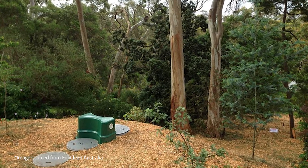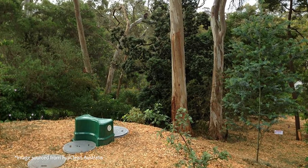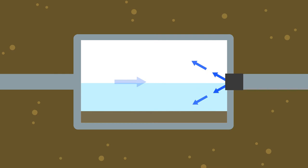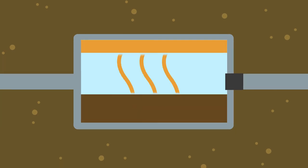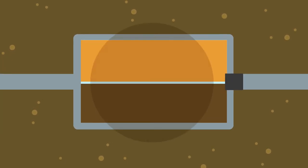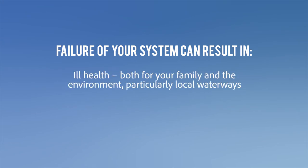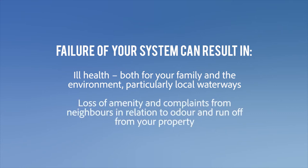Don't forget, your septic system is there because your home isn't connected to the main sewage system. If your system isn't working properly, it means it can't treat and disperse your wastewater safely. Failure of your system can result in ill health both for your family and the environment, particularly local waterways, loss of amenity and complaints from neighbours in relation to odour and runoff from your property. Don't ignore signs of problems with your septic system. Call a plumber and get the problem sorted.